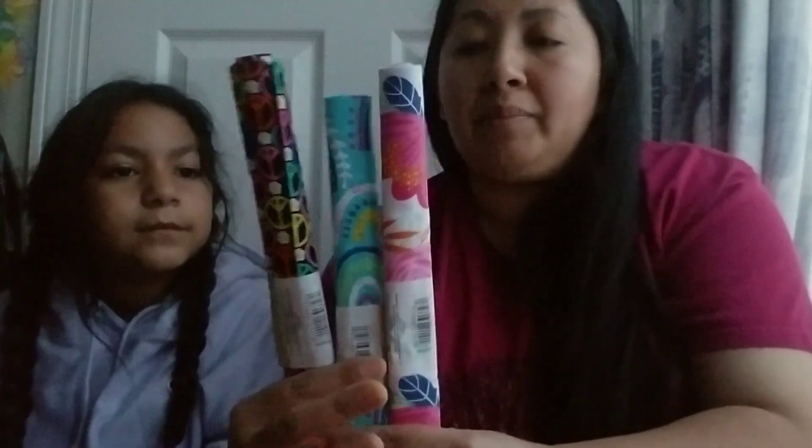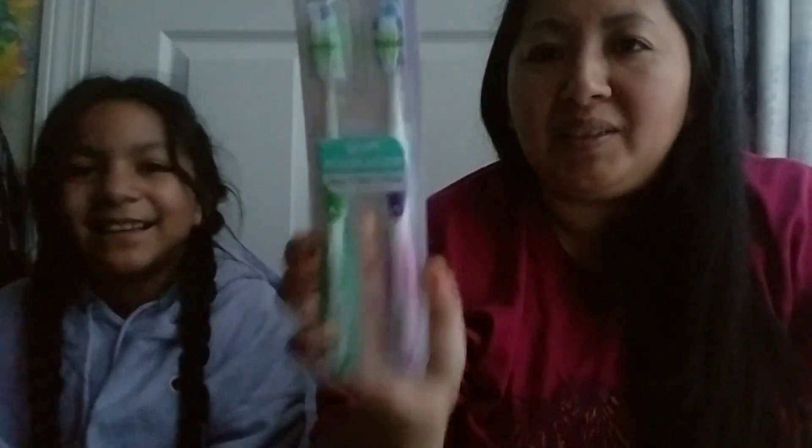I was also able to find these beautiful fabrics — a peace sign in rainbow colors, another one with rainbows and different colors, and flowers. I also got some toothbrushes — this is Dental Guru Fresh. It's two toothbrushes, and two for $1.25 is a good deal.